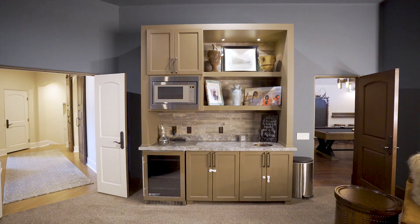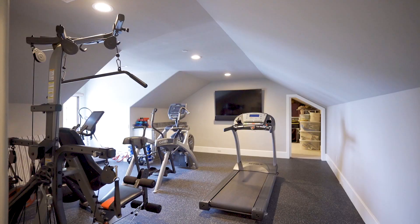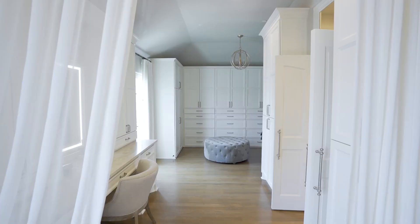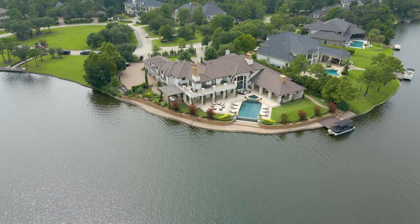Upstairs there's a media room and game room featuring a kitchenette with beverage fridge and microwave, and a bonus room that's currently being used as a gym. There are three oversized bedrooms, each with private baths and balcony access. One of these has a palatial closet with a vanity.